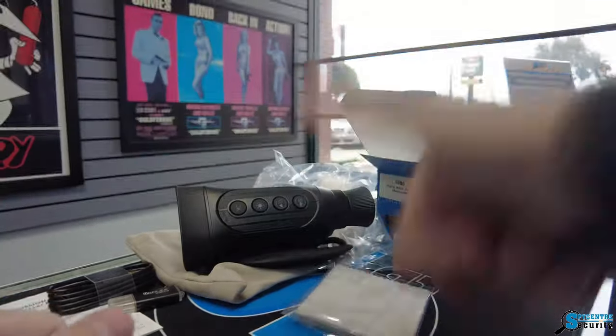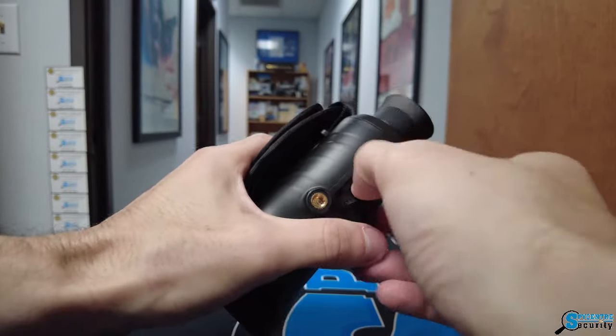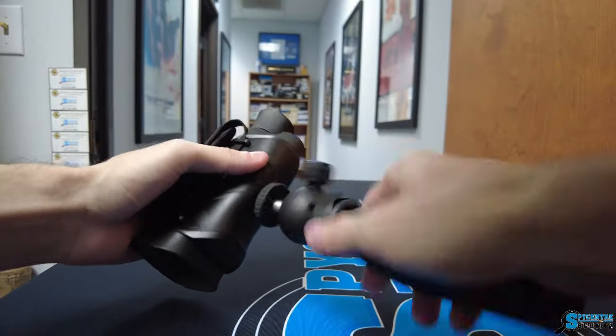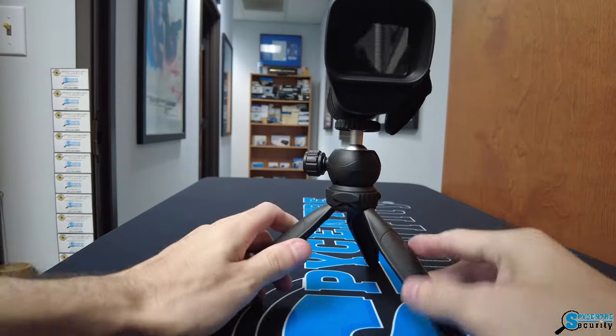Designed for versatility, this monocular is equipped with a range of features. Its compact design fits comfortably in your hand, making it the perfect companion for any nocturnal expedition. The built-in infrared illuminator ensures that even in complete darkness, you won't miss a thing.